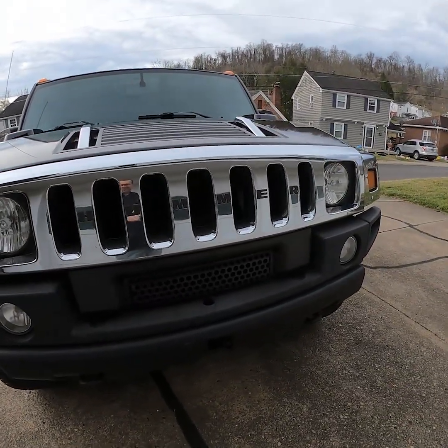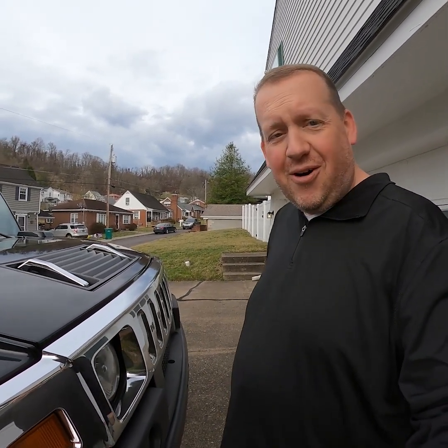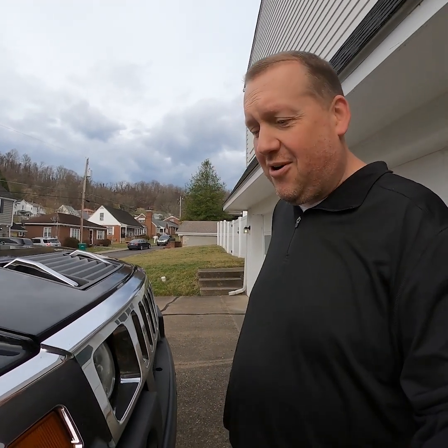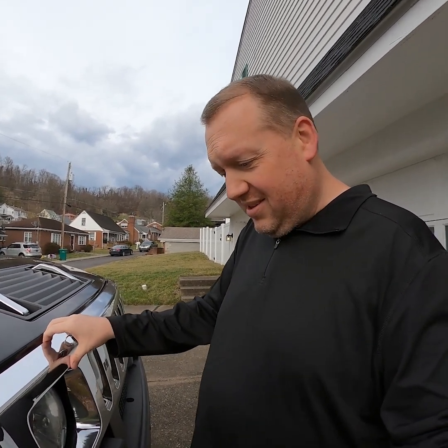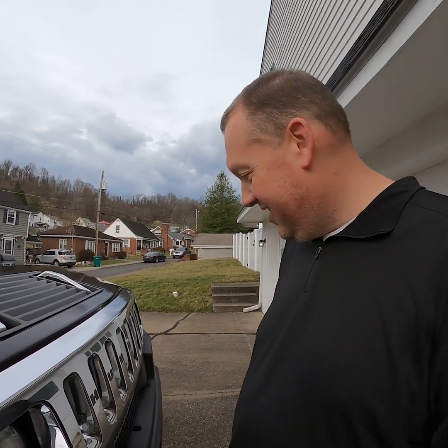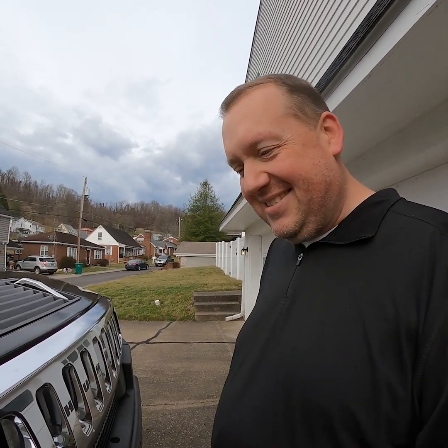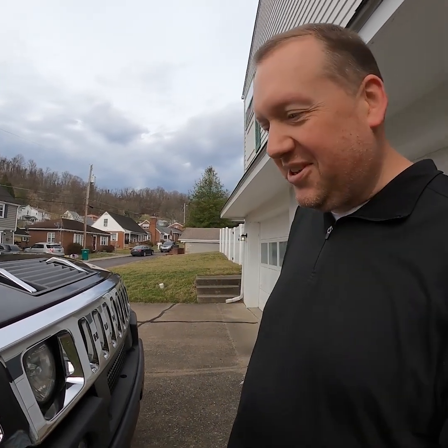One thing I may do pretty quickly with this thing — anybody that knows me or watches this channel knows I hate chrome. If I had a 50s or 60s car maybe I'd be into chrome. If I was a Harley guy maybe I'd be into chrome, though I like the blacked out Harleys too. But this chrome grill piece — even though it's a Hummer and chrome was such a big thing then — I feel like this chrome grill is going to have to come off and get blacked out somehow. Something about chrome on vehicles really turns me off.